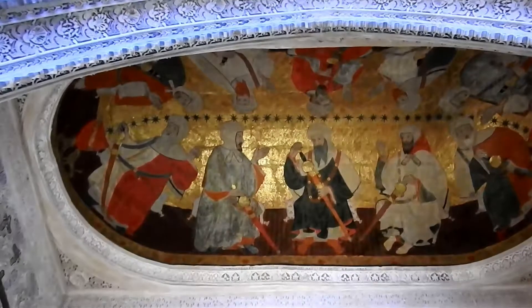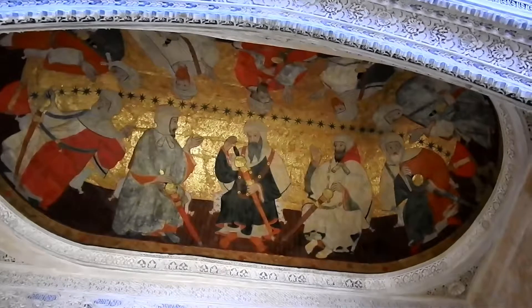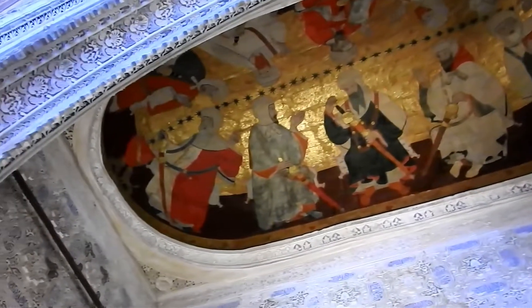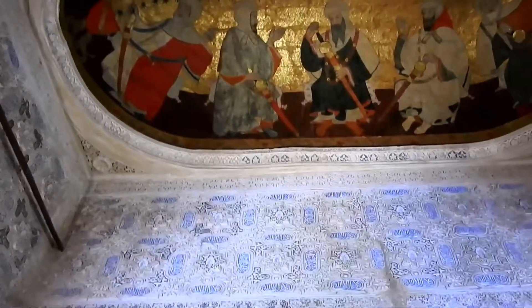This is the last sultan who ruled Granada before the Muslims left Spain forever, and this is his chamber. Magnificent carving and stonework.